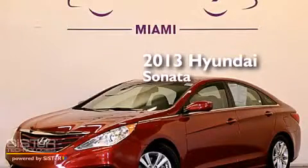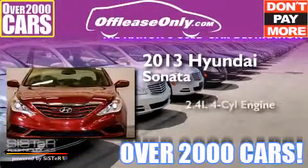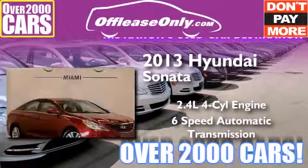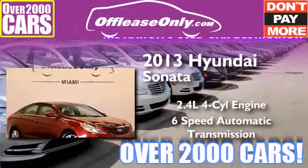This is a 2013 Hyundai Sonata. It features a 2.4-liter, four-cylinder engine and a six-speed automatic transmission. Plus, having just come off lease, this Hyundai is in like-new condition.